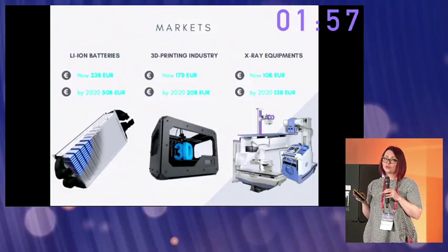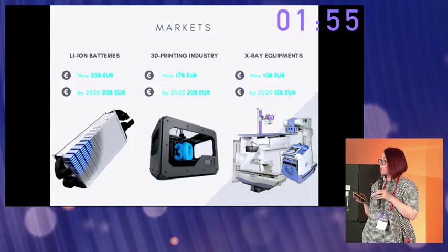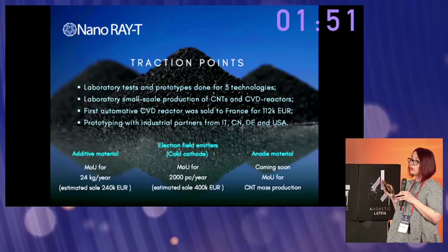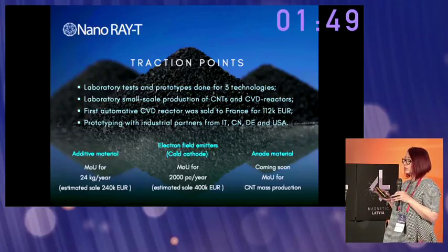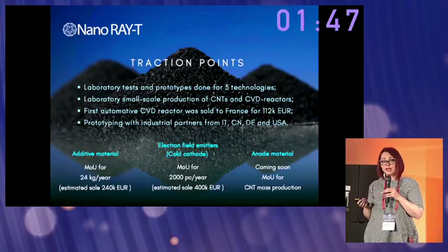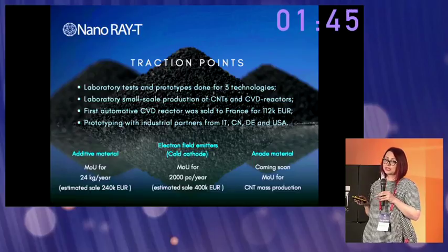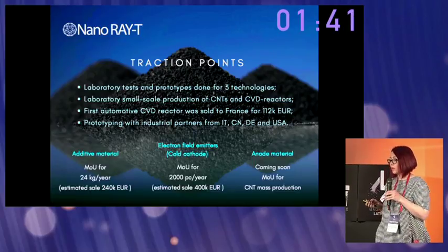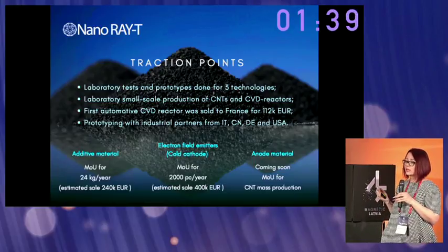Each market has a huge amount of money and is estimated to grow up to two times. As for our achievements: all laboratory tests and prototypes are done for all technologies. We already have small-scale production for CNT and CVD reactors, and we have already achieved first sales.